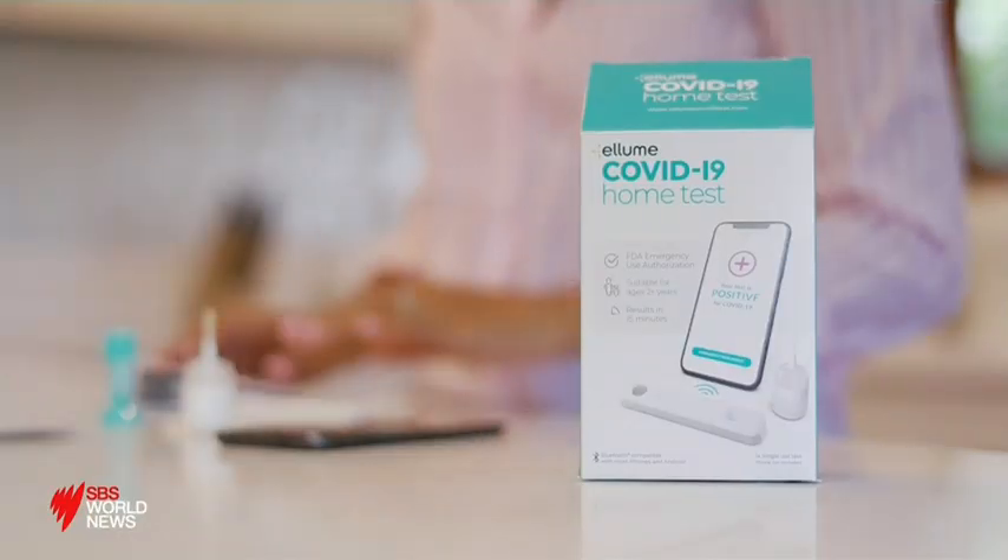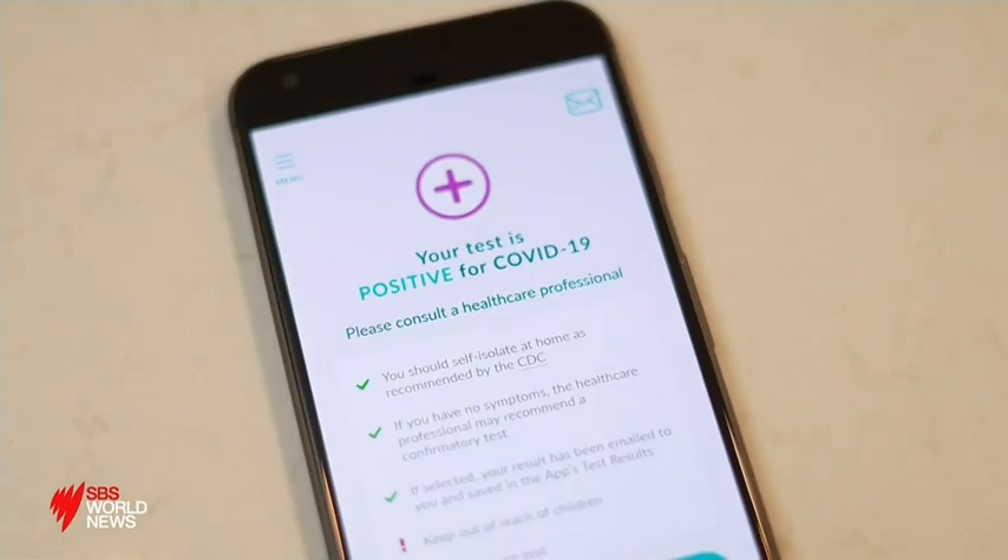Rapid antigen testing is looking at a part of the outside of the virus rather than genetic material. It's not too dissimilar to what we use for pregnancy tests, for instance, where you have a filter paper essentially and you see a line that comes up if you have the right reaction there.